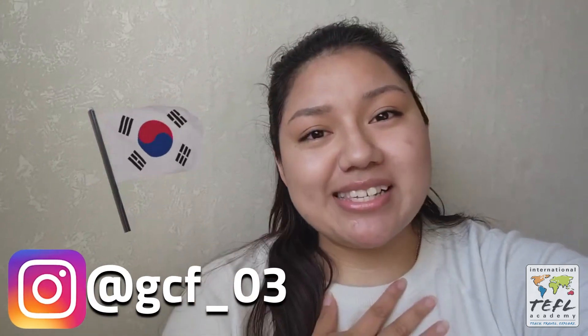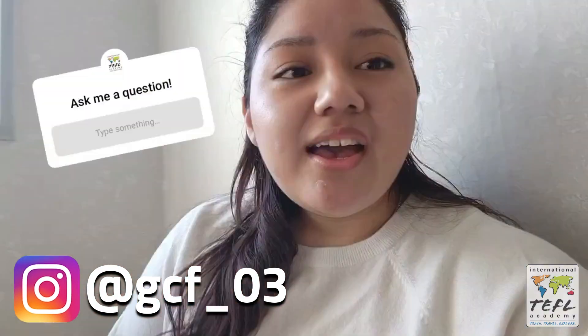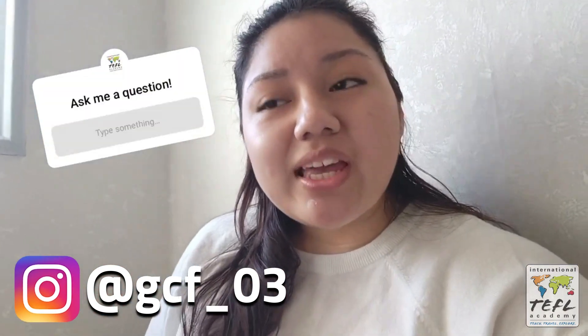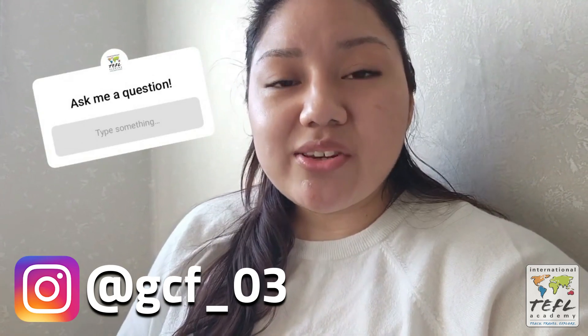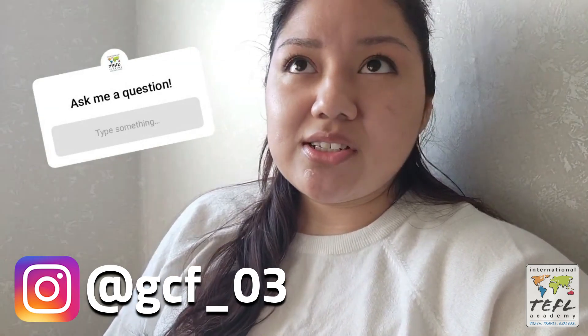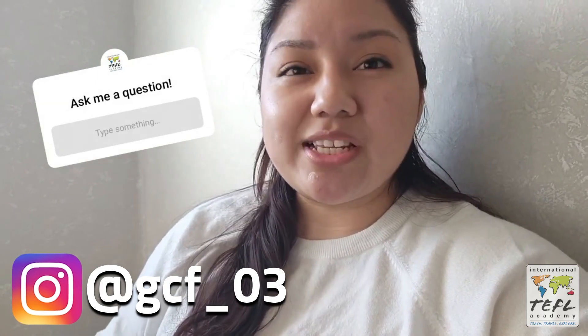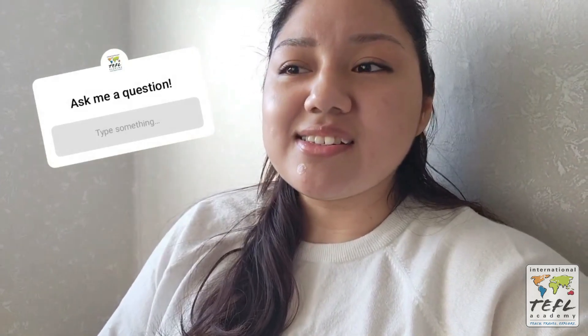Good morning everyone, my name is Cindy and I will be taking over ITA's Instagram account from South Korea. My name is Cindy, I'm originally from Chicago, Illinois, USA. I took my TEFL certification back in May of 2020 and I did sign up to do the in-person intensive course, but due to COVID-19 it was turned into an online course, which was very interesting, very fun, and I loved it.